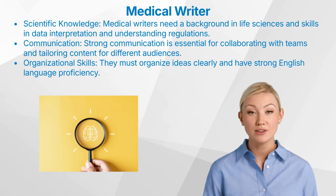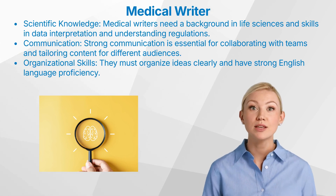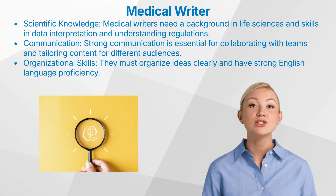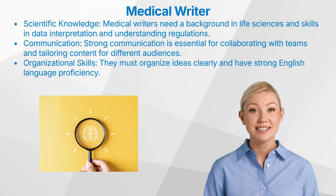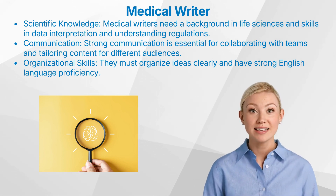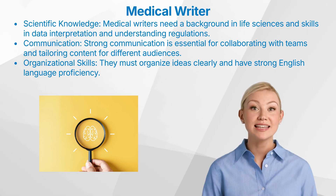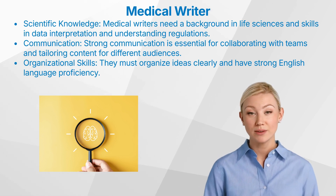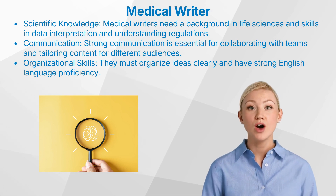A career in medical writing requires blending science and creative writing. Most medical writers come from life sciences backgrounds, such as medicine, biology or pharmacy. Essential skills include scientific writing, editorial and analytical capabilities, and the ability to organize ideas and conclusions. Excellent communication skills are vital, as medical writers frequently interact with statisticians, regulatory affairs managers and clients. They must also be adept at interpreting clinical and scientific data, be familiar with medical terminology, and understand statistics and regulatory environments. Since medical writers produce content in various formats for different audiences, strong English language skills are also necessary.